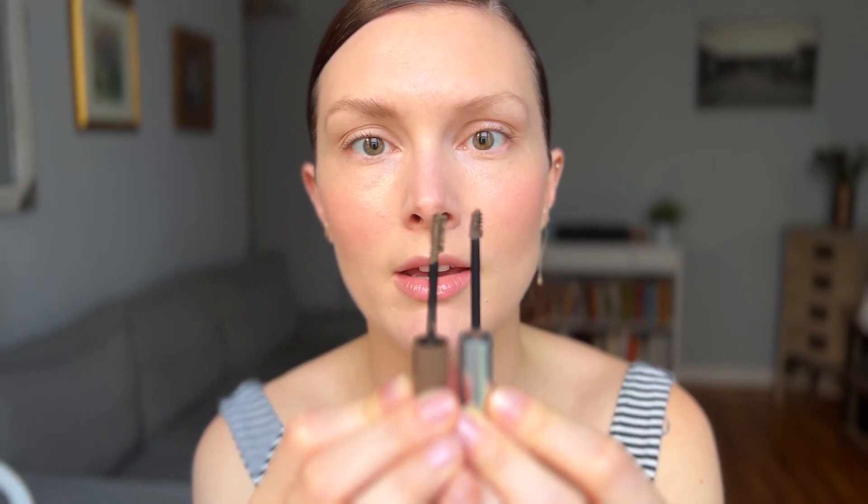The first thing I want to compare is the brush. The Maybelline brush is a little bit longer than the Glossier brush. One side has longer bristles with less product, and the other side has shorter bristles with more access to product. So if you want to build up opacity, you can use the short side, and if you want to separate the brow hair, you have the long side. This is the first time I've seen a brow brush like this.